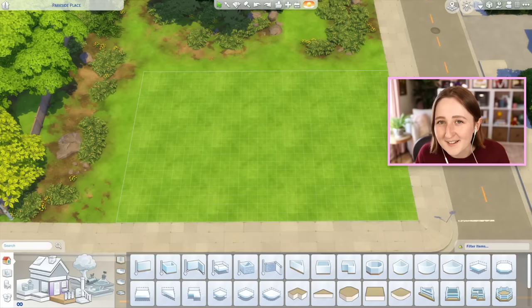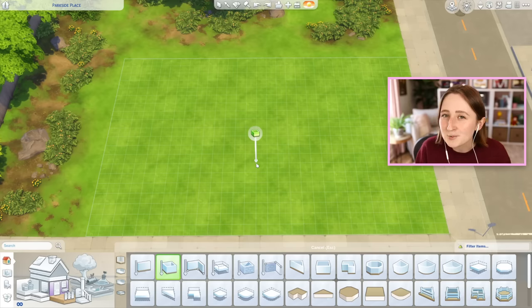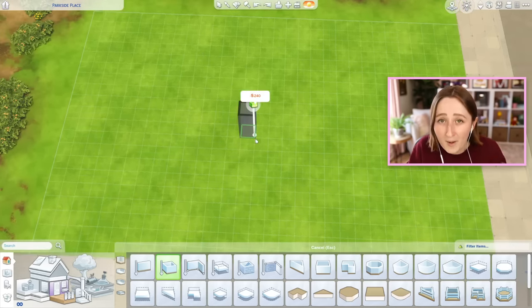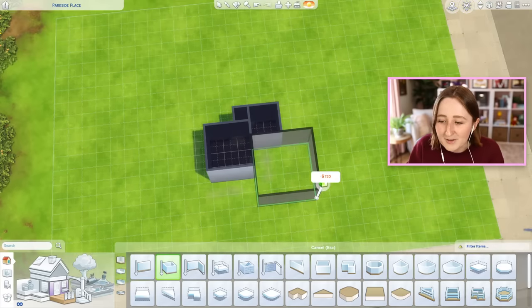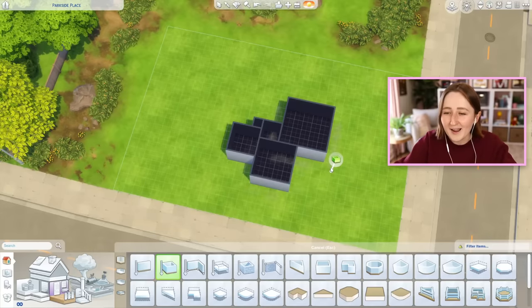I've got another silly build challenge idea, and I'm not really sure how this one's gonna turn out. I've attempted a couple things like this before, but the idea is to build a house where each room gets one tile bigger. I don't really know what the catchy punchline title will be, but essentially we start off with a one by one room, then a two by two room, then a three by three room, and we just keep going — four by four, five by five — and then we try to fit all this together somehow into a reasonable house.